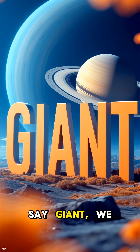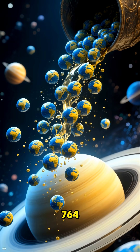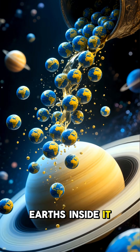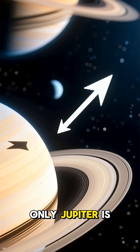Now, when we say giant, we mean it. Saturn is huge. You could fit 764 Earths inside it. It's the second largest planet in our solar system — only Jupiter is bigger.